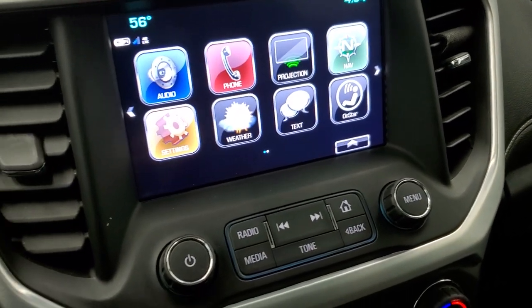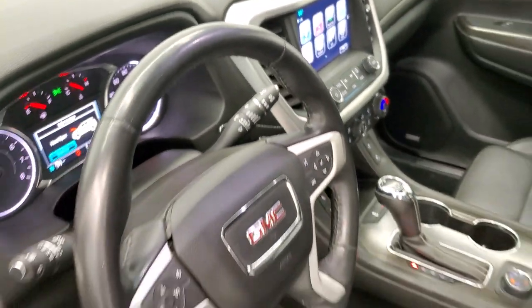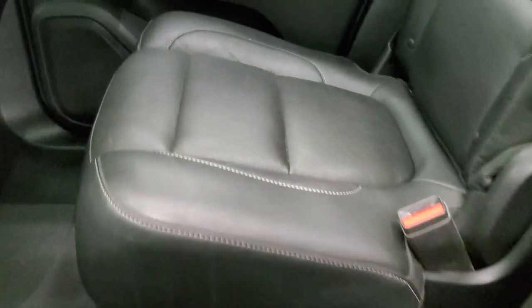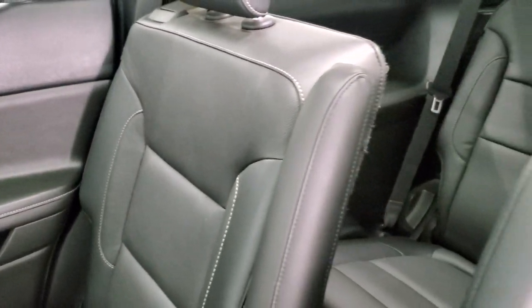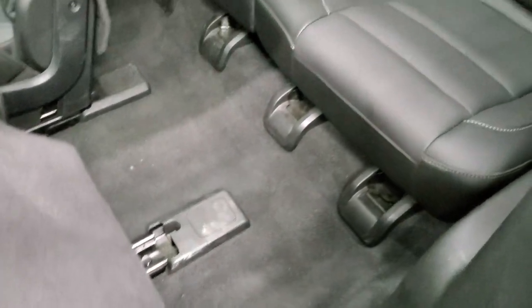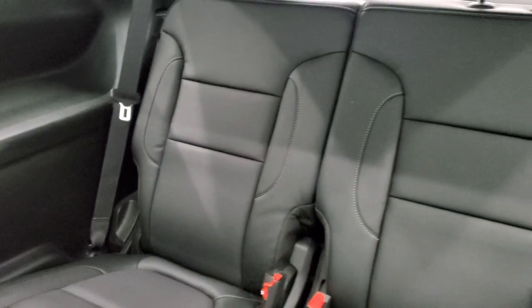We'll take a quick look at the back seats and then look under the hood. Second row quad seating — these seats are heated. You get the LATCH child safety system for any child car seats you may have. Seats are in nice condition. Factory floor mats and carpeting look good back here as well. These seats slide up to get to the third row, and the third row seats are in excellent condition as well.